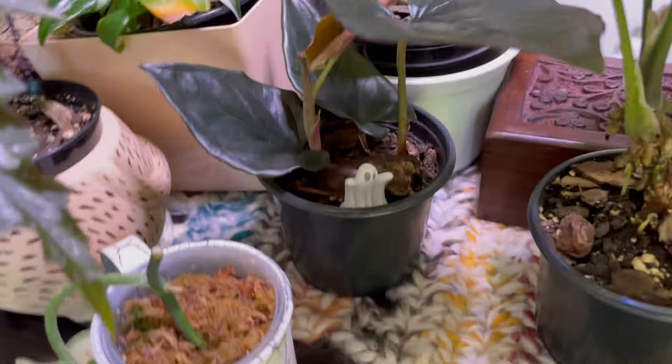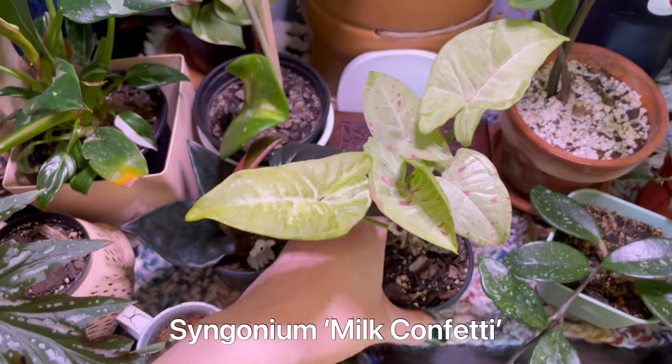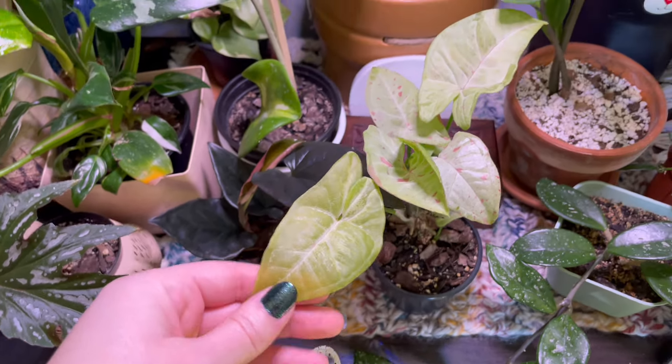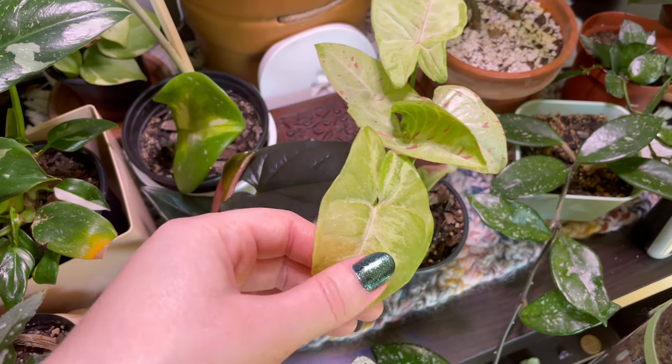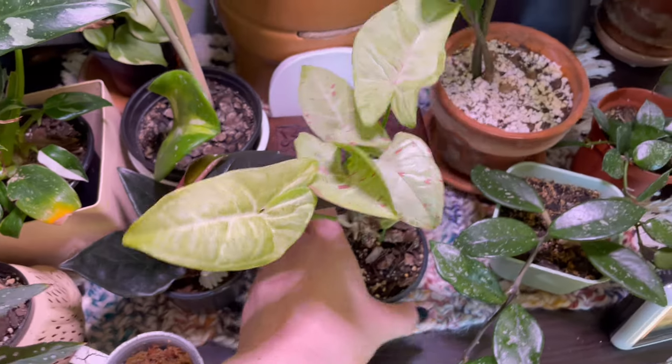This is my currently struggling milk confetti syngonium. I found that when you water these at night, the leaves intake too much water and literally turn see-through — you can see through them. I should probably put this in the window. Once I put it in sun and it starts to dry out, it'll completely look normal again. This has happened like two times now. Apparently you shouldn't water milk confetti at night.